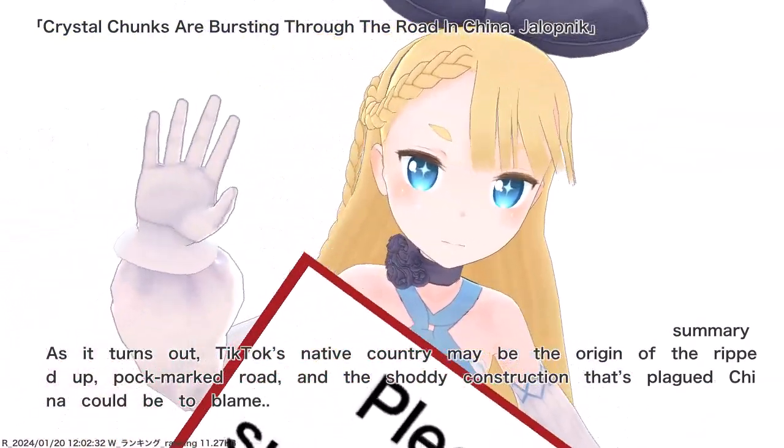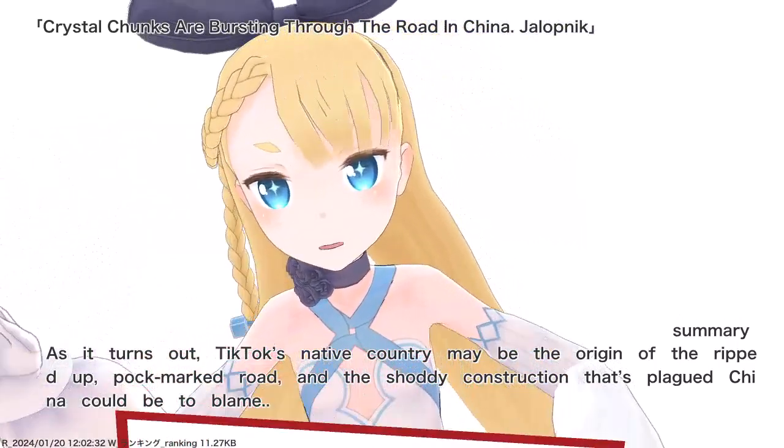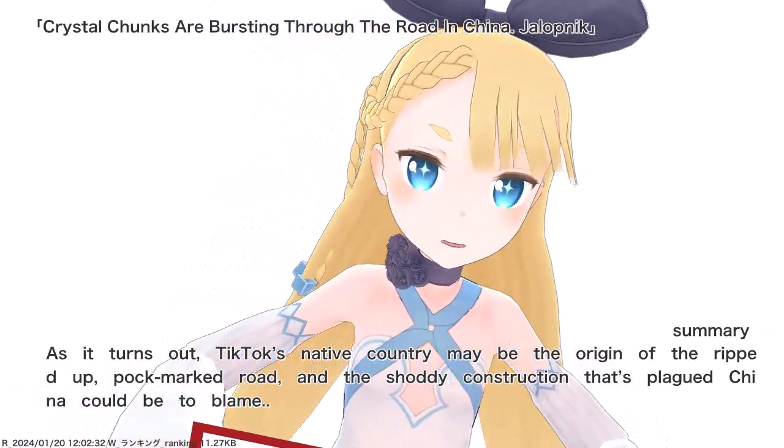As it turns out, TikTok's native country may be the origin of the ripped-up, pock-marked road, and the shoddy construction that's plagued China could be to blame.